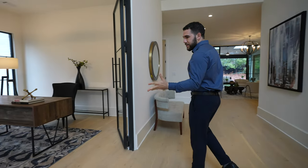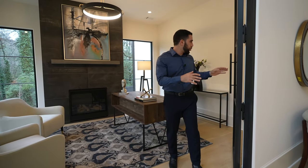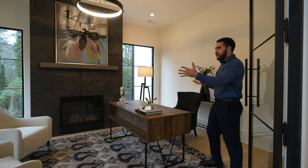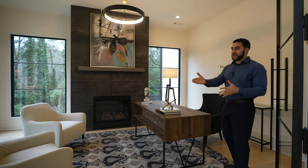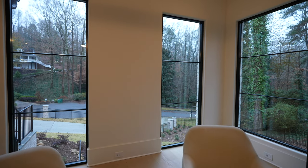Here is the executive office. Just like the front door and all the windows, all the rooms have these doors with iron frames, which is really nice. And then all the natural light in here because of the windows that start at the floor. And then you have a gas fireplace. I want to do some work in here.